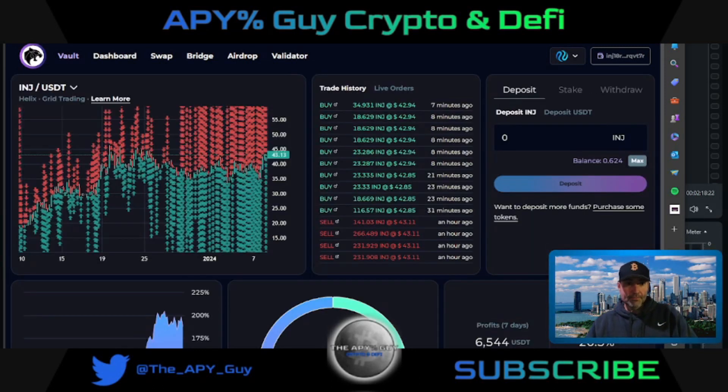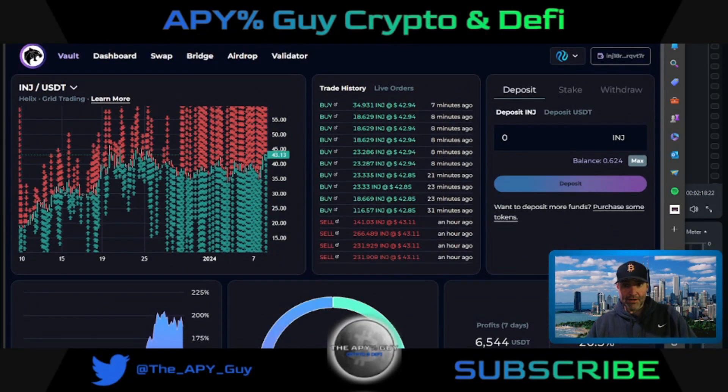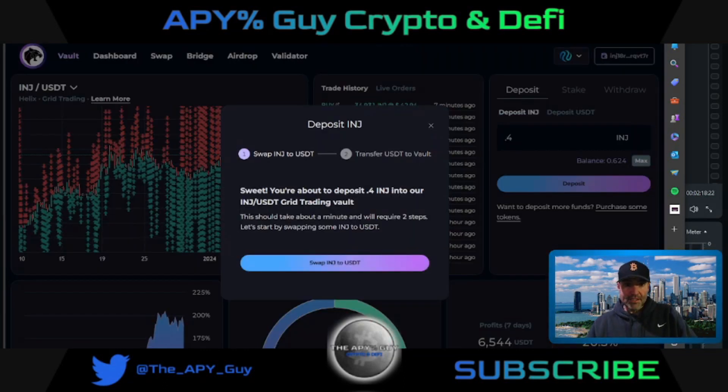If you go to INJ/USDT, you'll see a grid of what they're trading. I have a good amount in here. So if we were to deposit, we go here — make sure you don't use all your INJ tokens. I'll do like 0.4 here, hit deposit, and it's going to transfer some of your INJ to USDT to make it a liquidity pair. A liquidity pair usually means a 50/50 split, though sometimes it's not quite 50/50.